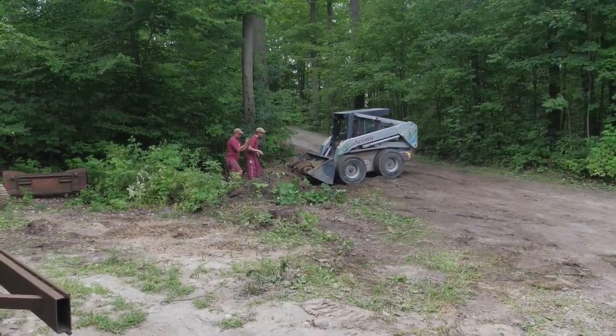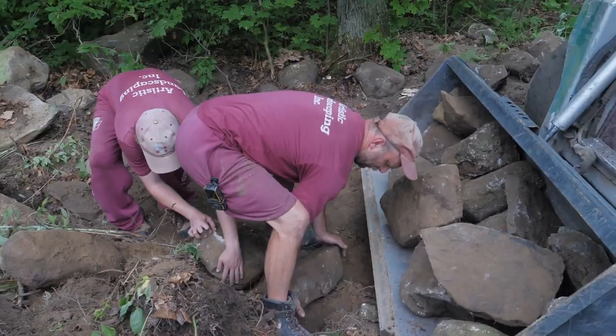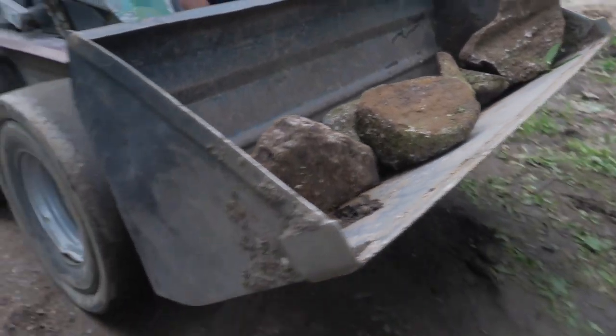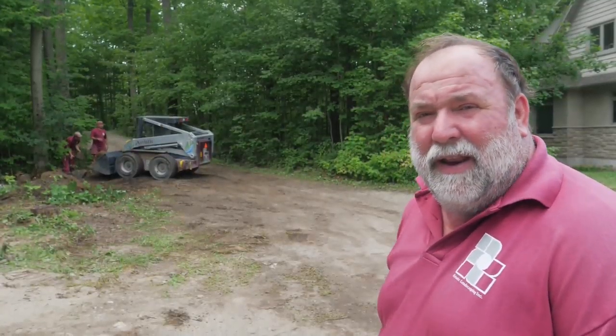Looking forward to it. We've got another whole bucket of smaller stuff that we'll use for fitting in between places. It's nice to have smaller rocks too, just for fitting, but we'll find a home for them for sure.